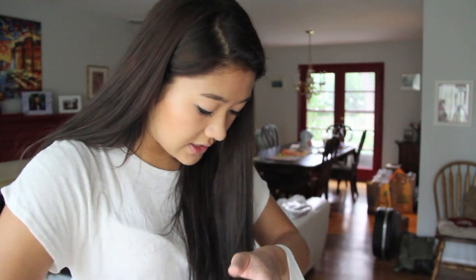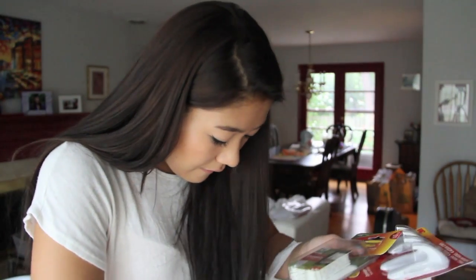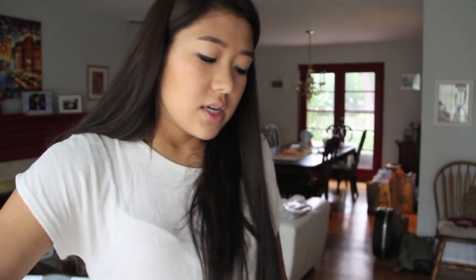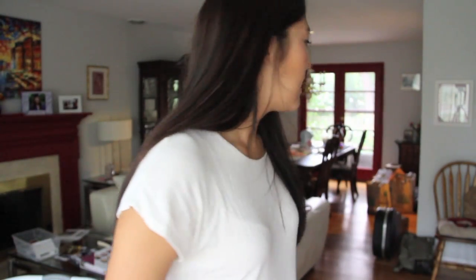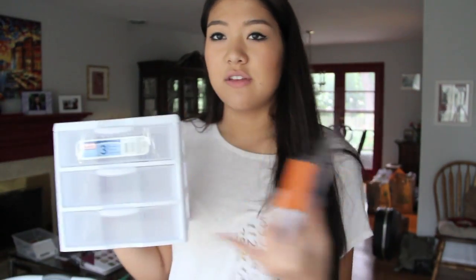I got a small holder to keep pencils on my desk. Last but not least, I got a bunch of command hanging strips and command hooks to hang everything up — I got an extra pack just in case. I also got stickers to label my makeup drawers, like face, eyes, lips. And I got decorative beads to fill the square vases that will hold my makeup brushes.